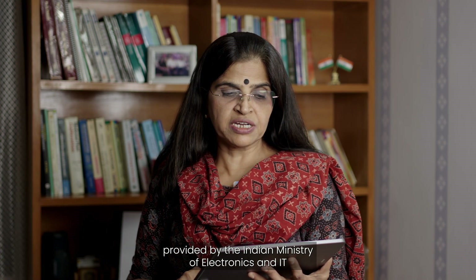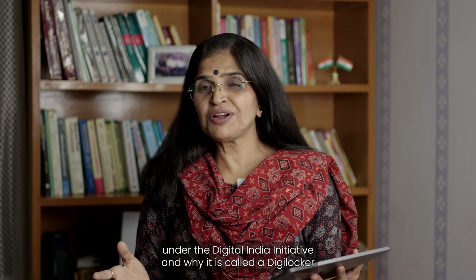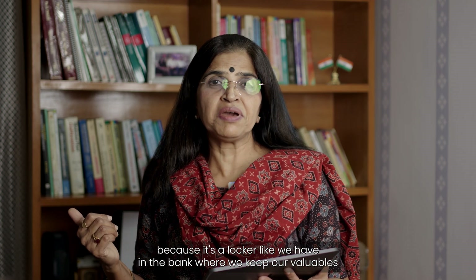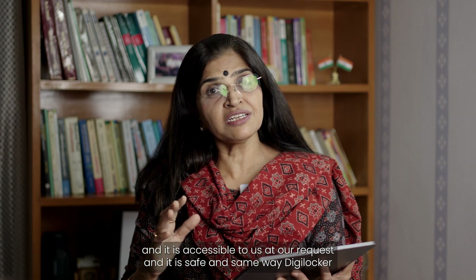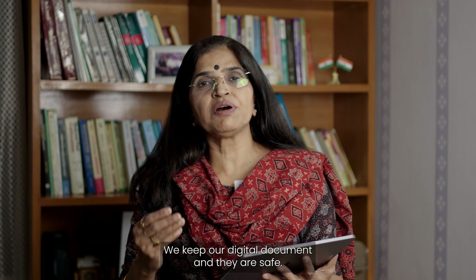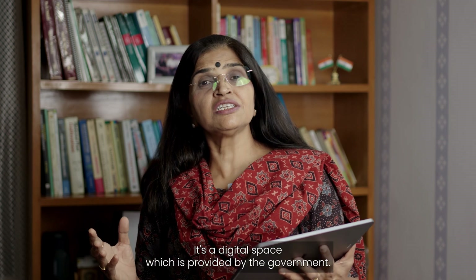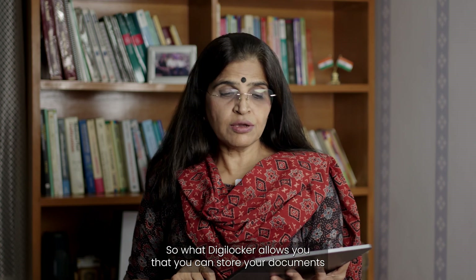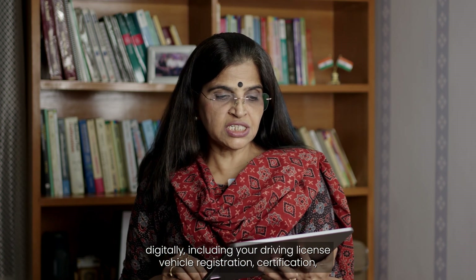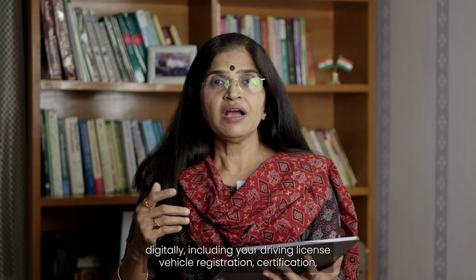DigiLocker is a digital space provided by the Indian Ministry of Electronics and IT under the Digital India Initiative. It is called DigiLocker because it is like a bank locker where we keep our valuables, accessible at our request and safe. Similarly, in DigiLocker we keep our digital documents safely. It allows you to store your driving license, vehicle registration, certificates, and academic marksheets.